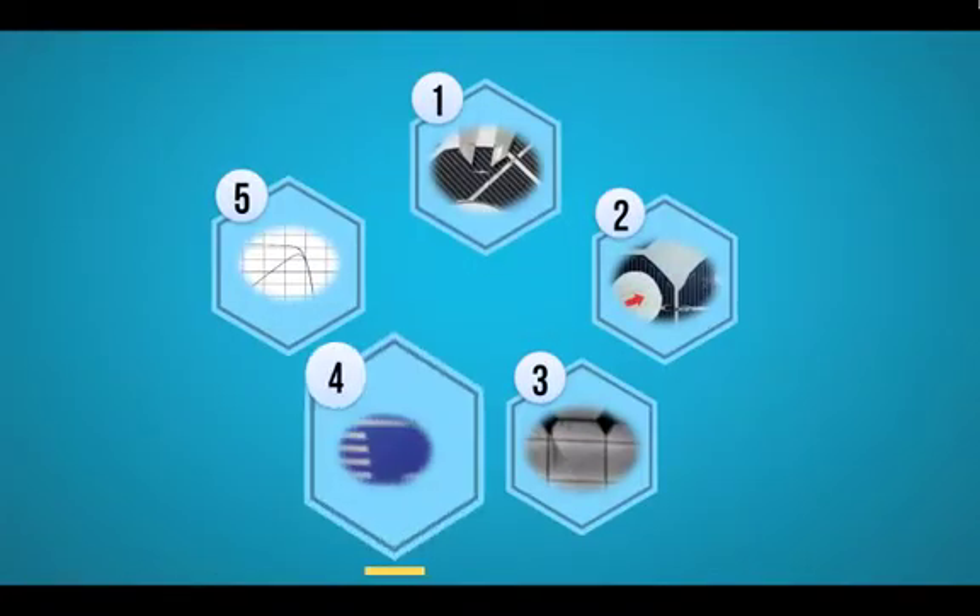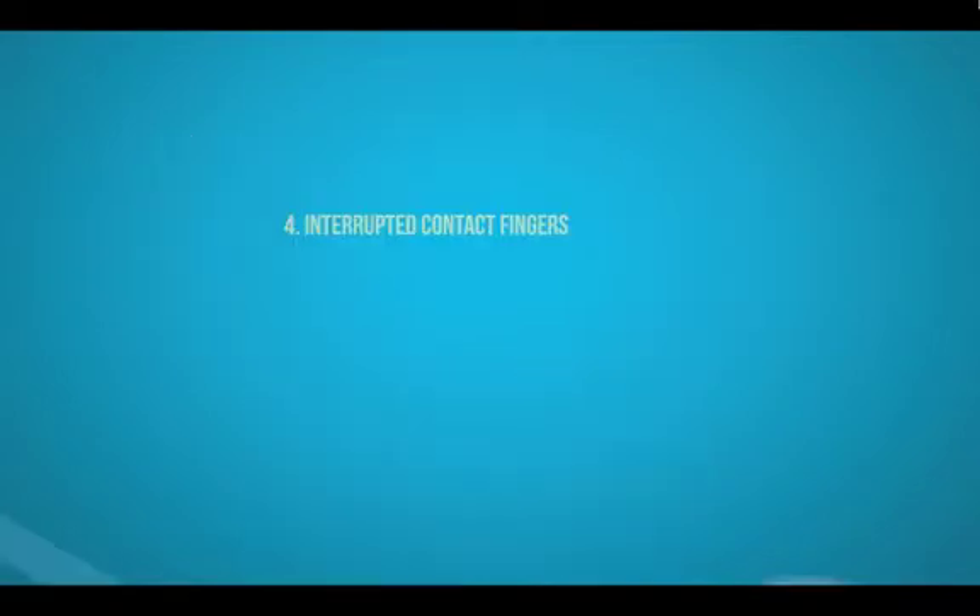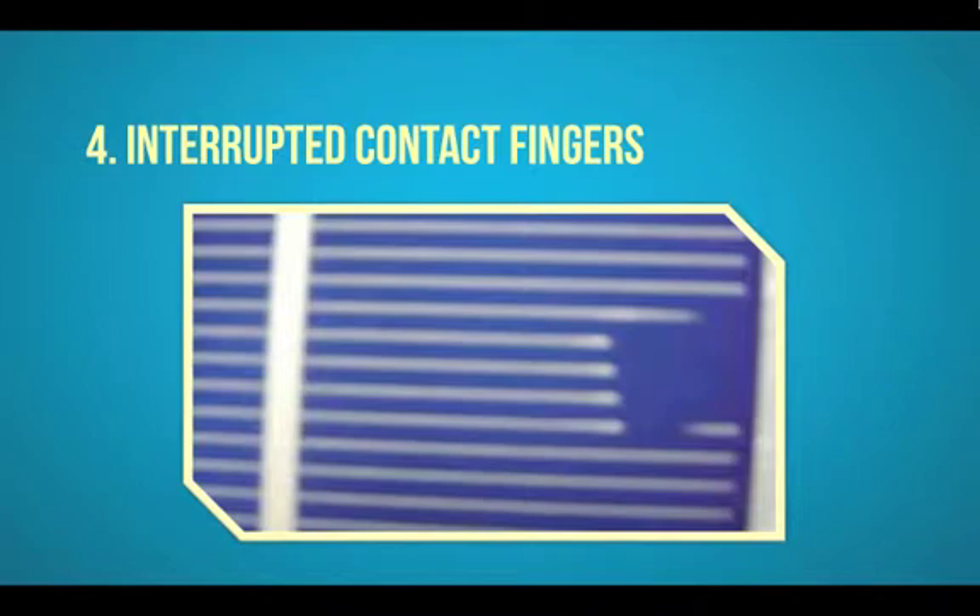The fourth defect are interrupted contact fingers. During visual inspection and electroluminescence testing, damages on the front contacts — the so-called contact fingers — between the bus bars of the cells can be found. Technically, the contact fingers serve as charge flow channels: light is absorbed and causes electrical charge carriers to flow along the contact fingers to the bus bars. If the contact fingers are defective or even interrupted, the flow of charge carriers is reduced or even blocked, diminishing the power output of the whole panel.